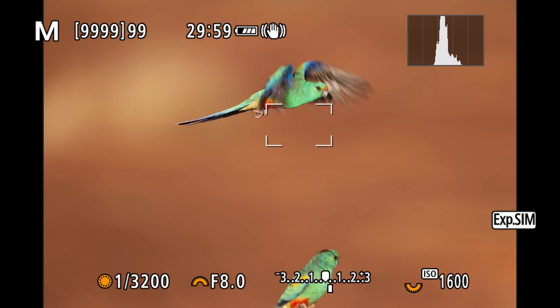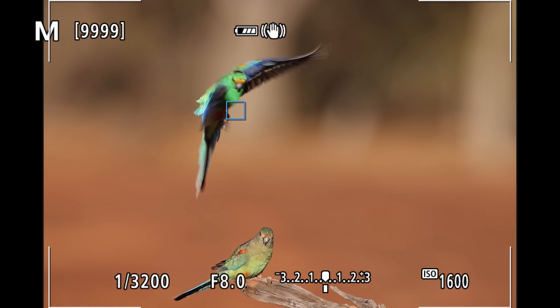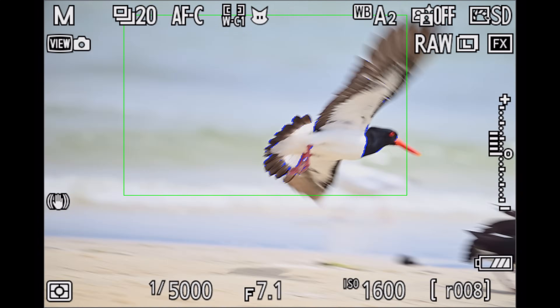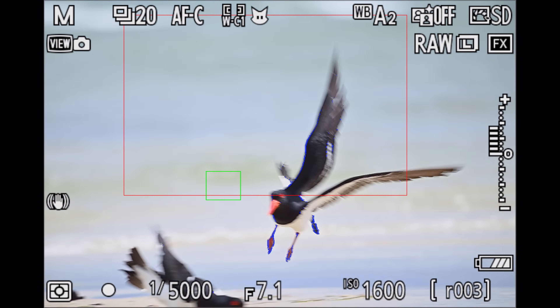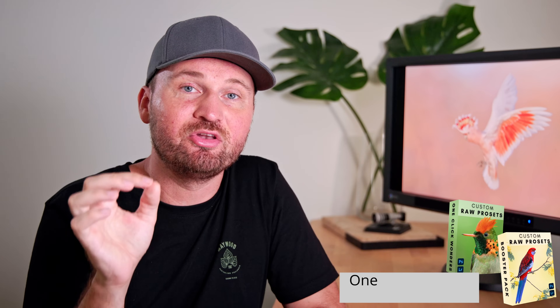Generally speaking, if you're using a mirrorless camera I would highly recommend activating the eye tracking — that will definitely be your best bet for finding birds quickly and staying on them. With DSLR cameras it's actually a lot harder to do action photography because you have to make sure you stay on the bird with your autofocusing field, whereas with modern mirrorless cameras you just find the bird, focus on it, and the camera does the tracking for you — which is substantially easier.